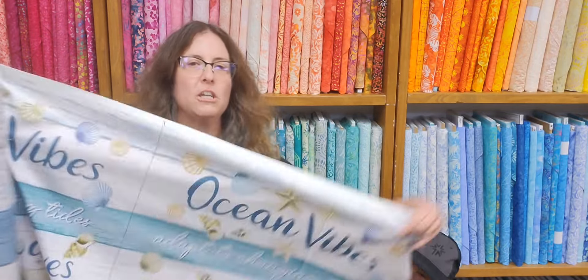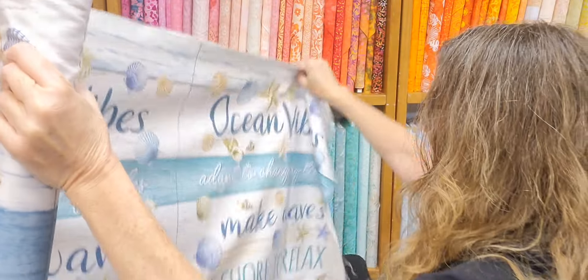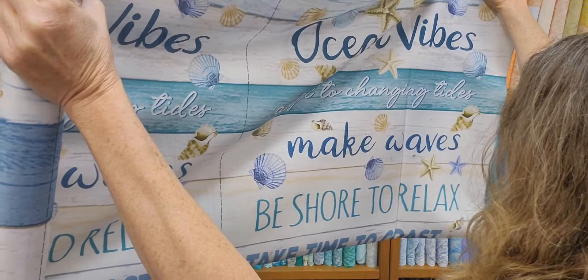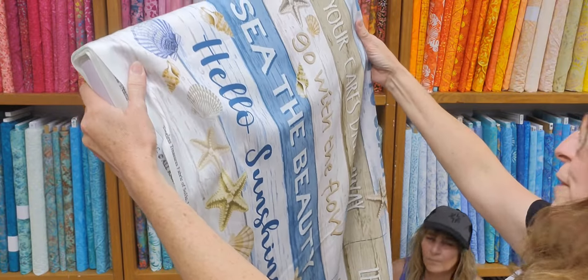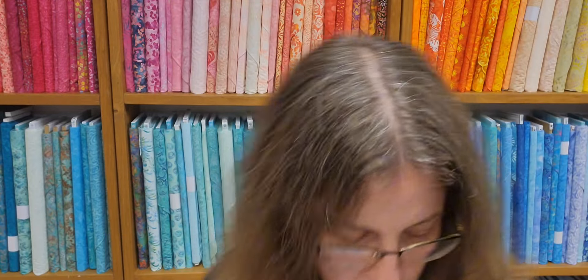This is a cute little beachy one. It just says 'Ocean Vibes.' Then it has all these cute little sayings like: Adapt to changing tides, Make waves, Be sure to relax, Take time to coast, Let your cares drift away, Go with the flow, See the beauty, and Hello sunshine. Very cute. Coastal vibe.